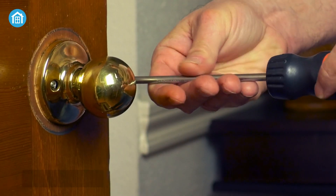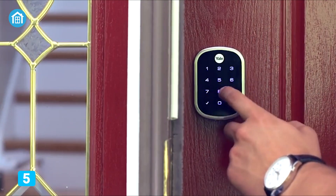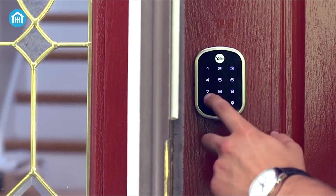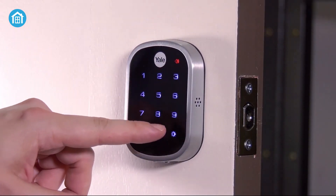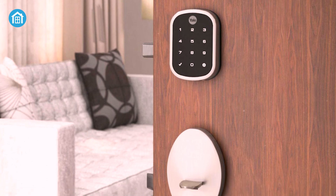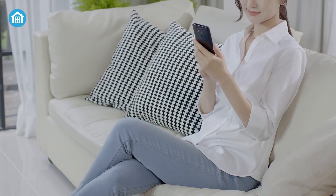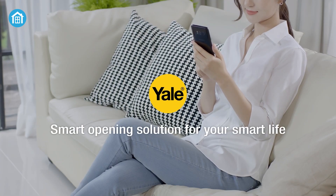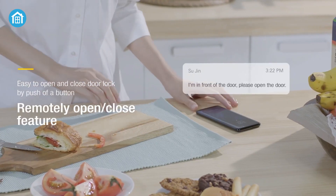Replace your existing deadbolt lock with the Yale Assure SL, a Zigbee compatible smart door lock with a touch-sensitive screen that works fine with Amazon Alexa. This backlit screen wakes up quickly even if you gently touch it. For the keyless feature, you or grandma don't have to fumble for keys to access the door. Using the Yale or HomeKit app, you can do multiple things like check status, remotely control it, and much more.